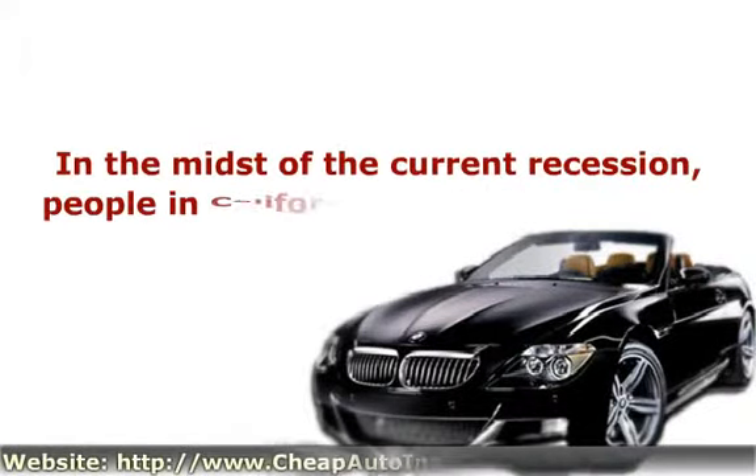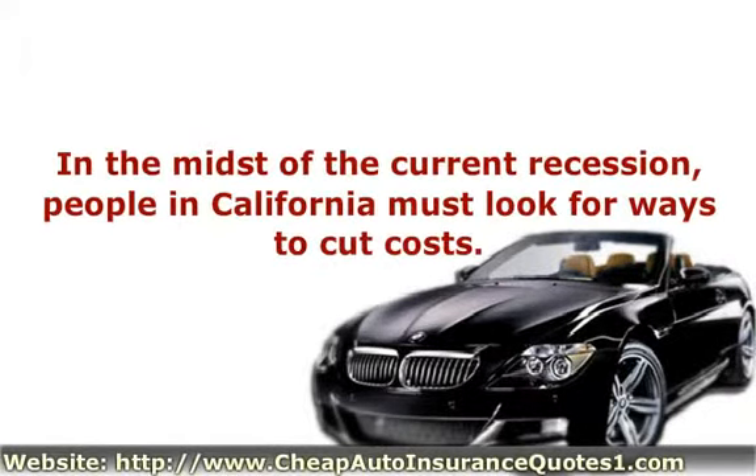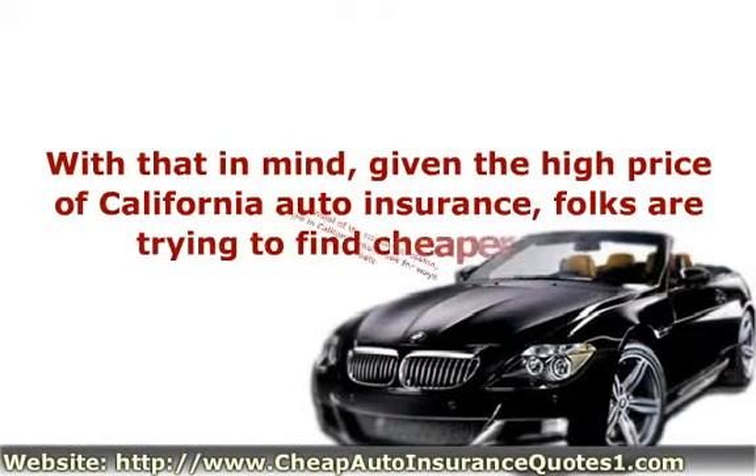In the midst of the current recession, people in California must look for ways to cut costs. With that in mind, given the high price of California auto insurance, folks are trying to find cheaper rates.